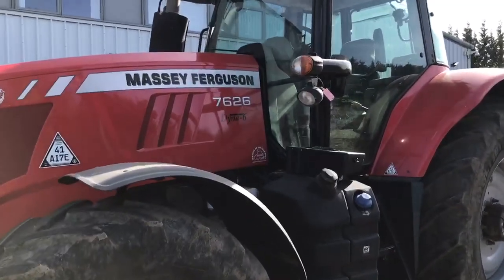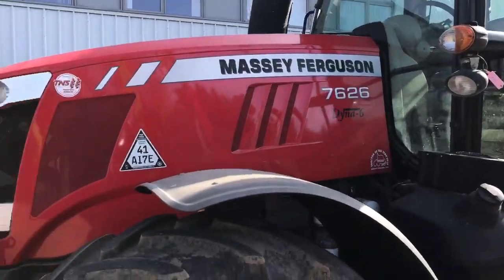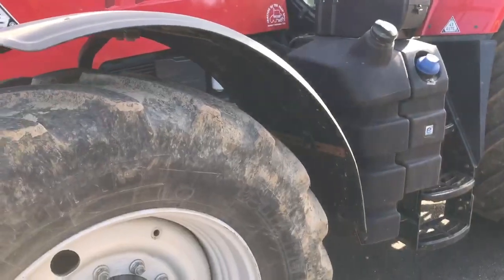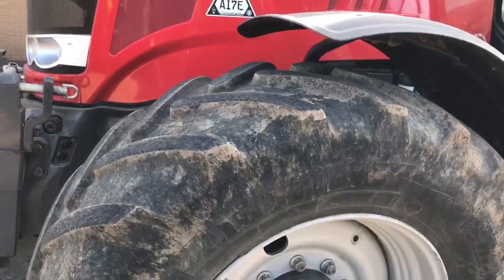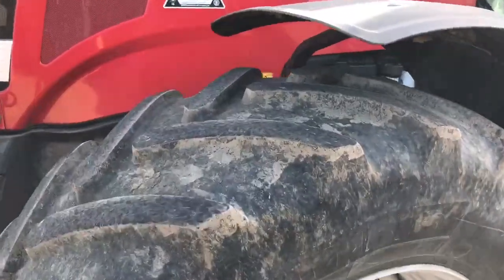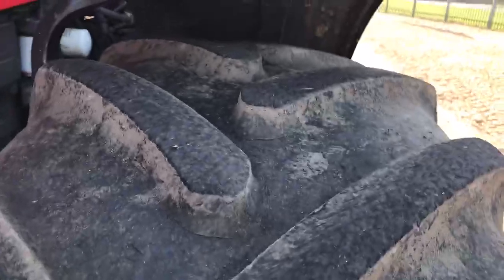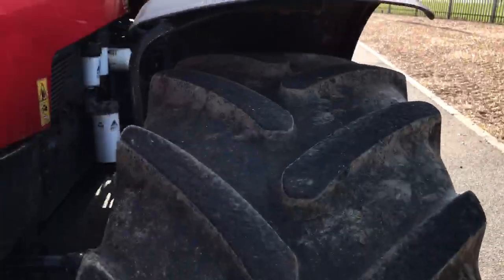Here we have a Massey Ferguson 76-26 Dyna 6. The tractor comes on front tyres, a Michelin Multi Bib, and they are 540/65 by 30. Tyres are around about 25-30% good, although there's slight wear to the outside of the tyre and more to the inside.